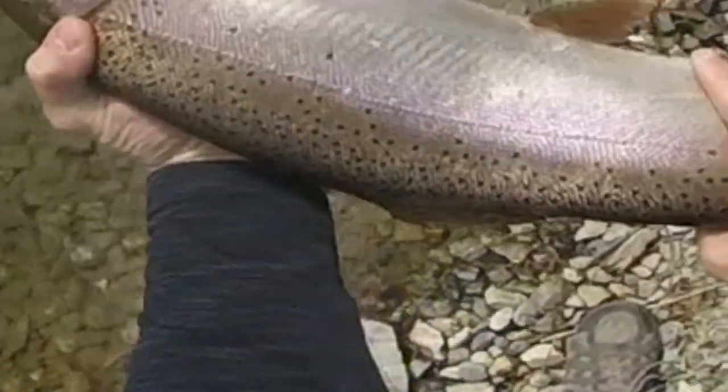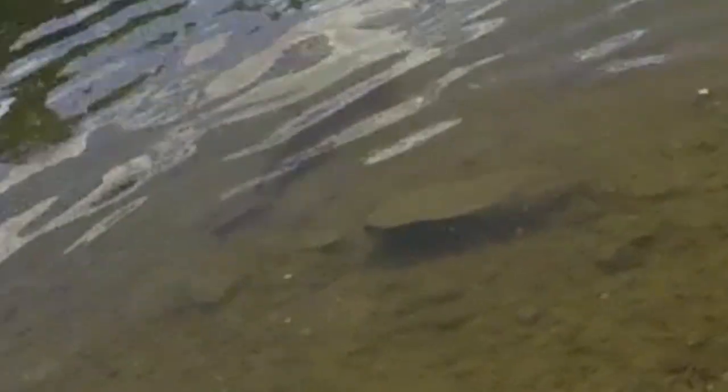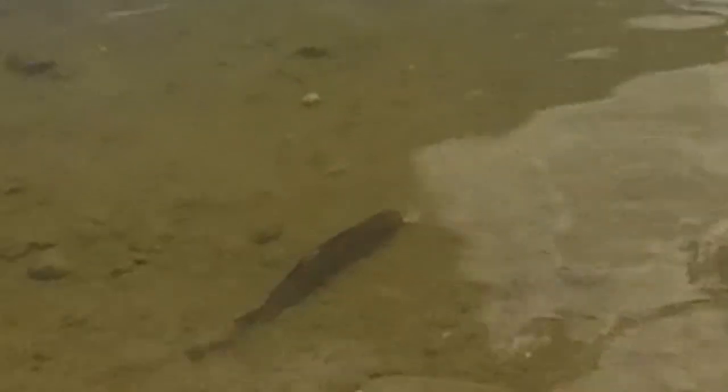We're gonna let Joe release this fish back into the wild. We hope you'll like and share our videos, hit that subscribe button and the bell notification. Until next time — remember, life's a gift, get outdoors. Bye now!